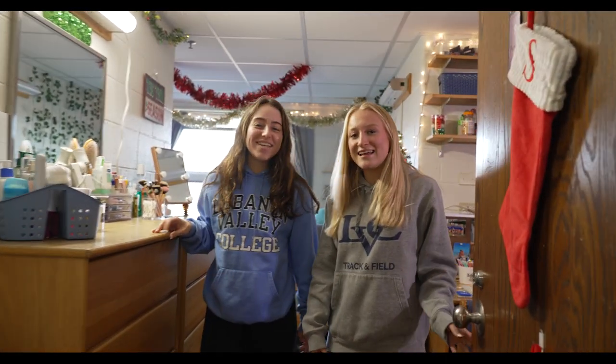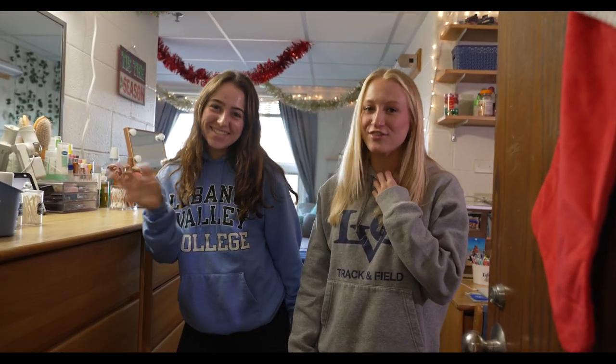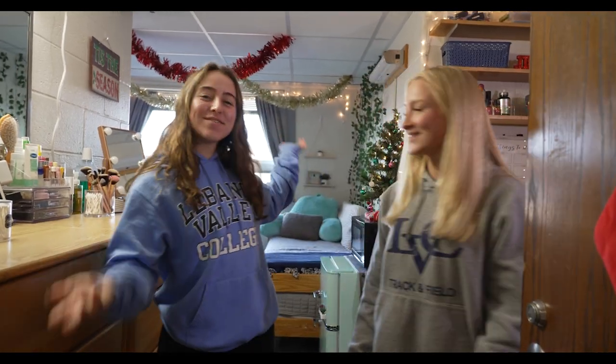Hi! Welcome to Funk East 306. We live on the third floor of Funkhauser. Come explore our room with us.